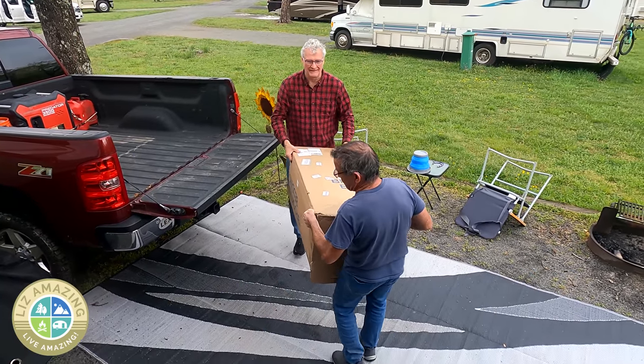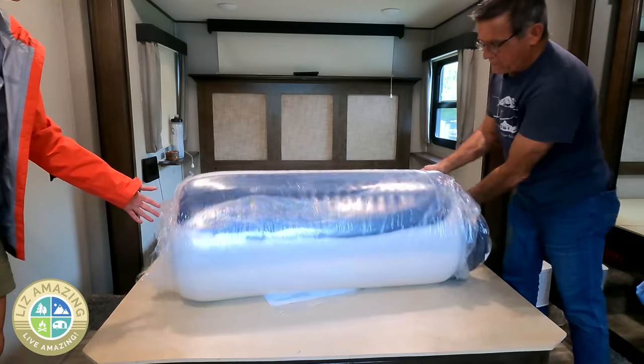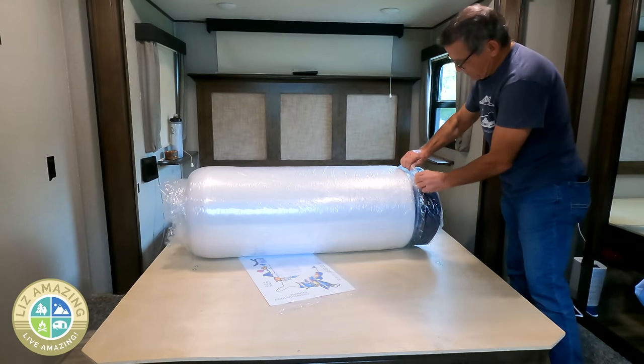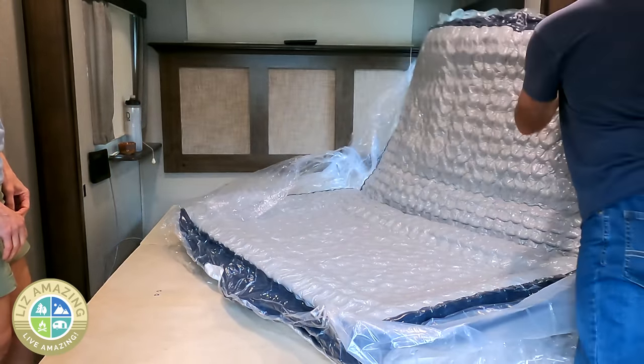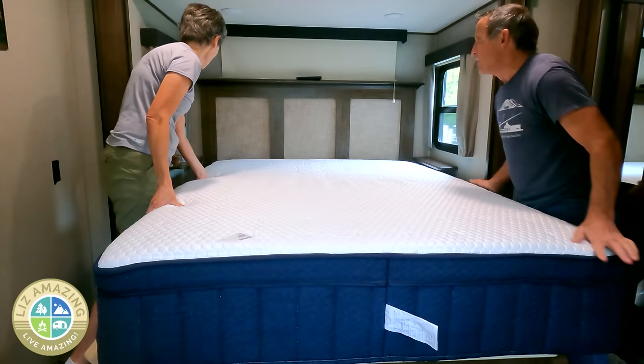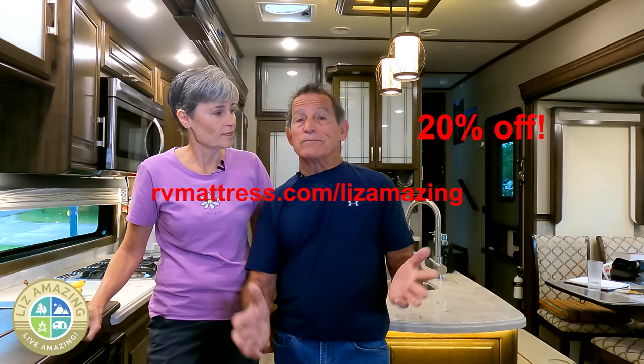Shipping is always free from Brooklyn Bedding. It comes in a big box, rolled up and wrapped in shrink wrap. When you unwrap it, it puffs up pretty quickly. It comes with a 10-year warranty, and we have partnered with Brooklyn Bedding — we want to thank them for sponsoring this video. You get 20% off by using our special link. Sweet dreams.